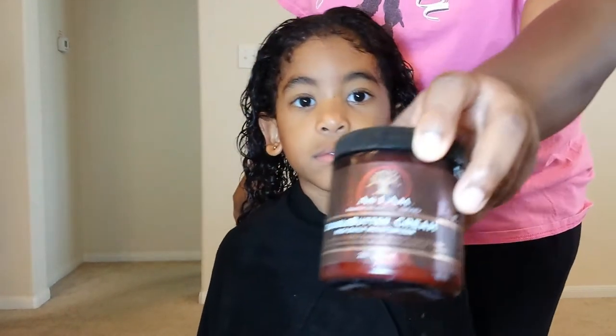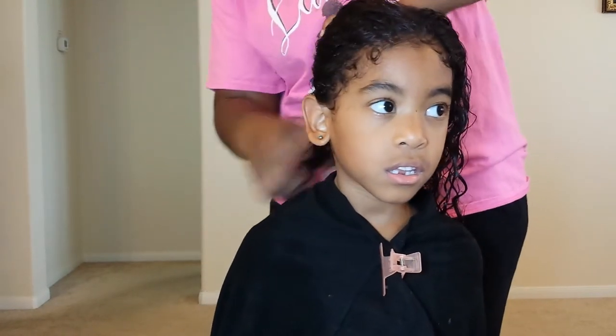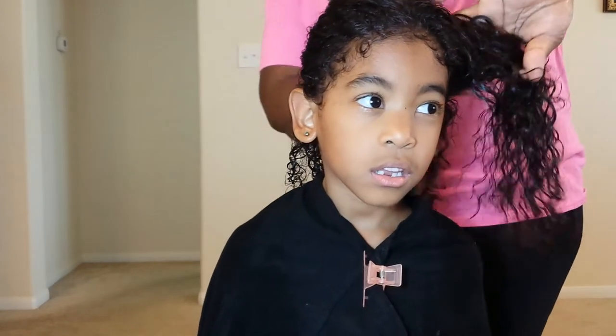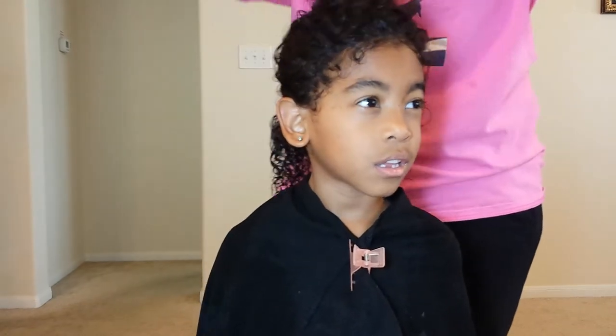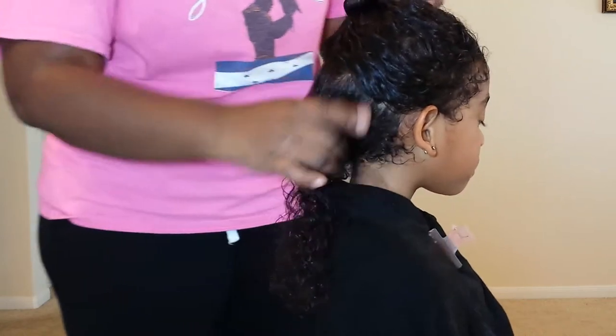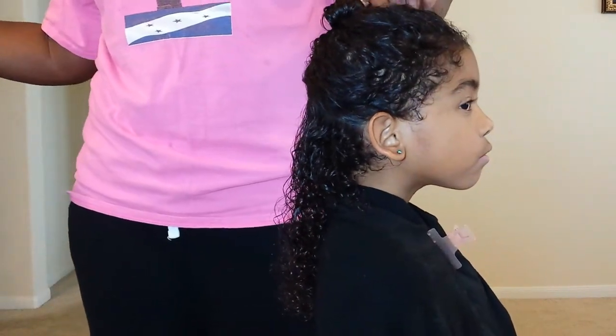Right now I have the As I Am Double Butter Cream. This is a thicker cream. I like to use it on her hair because it leaves her curls tight and really bouncy. It doesn't have too much hold, which is what I like for her hair. I do use looser styler creams, but this is what I have on hand, so this is what I use on her hair.